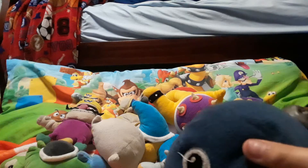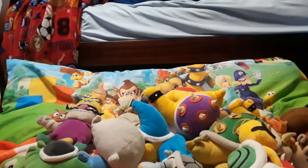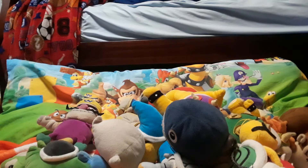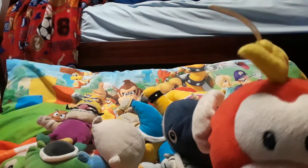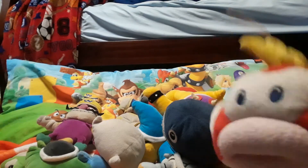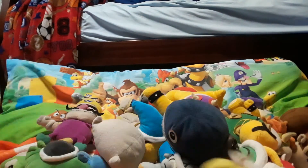We have Chain Chomp — unfortunately one of my brothers tore off the rest of his chain, which was very unfortunate. His chain's very old. Then we have Cheep Cheep — this was actually also my sister's, but I took it for my collection because I'm the only one who still uses plushies in this household. Cheep Cheep is very cool and has a little beanbag stomach, which is really cool.